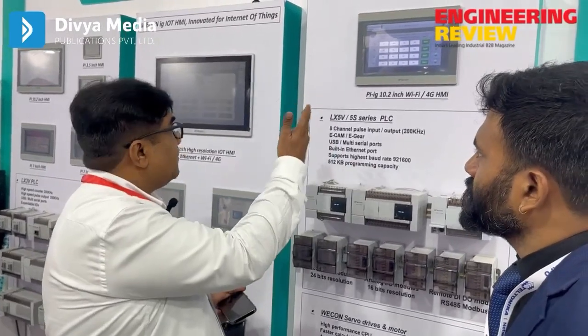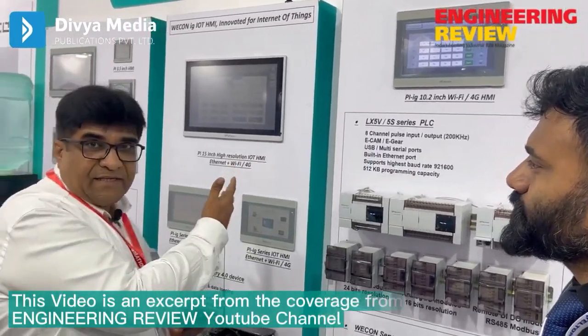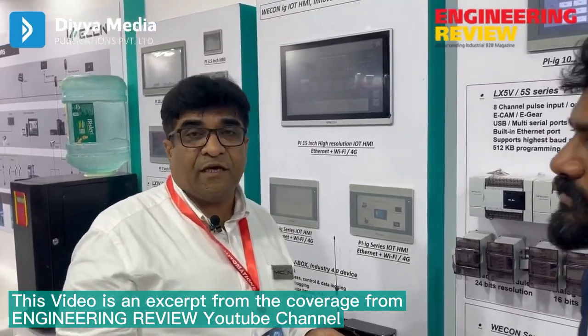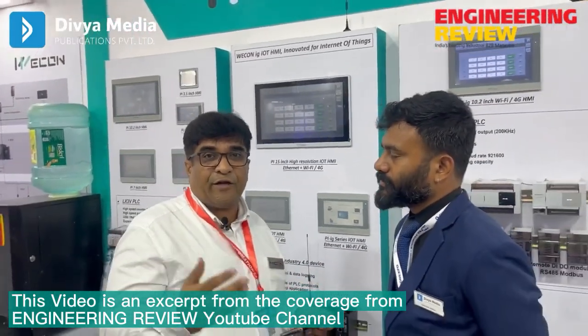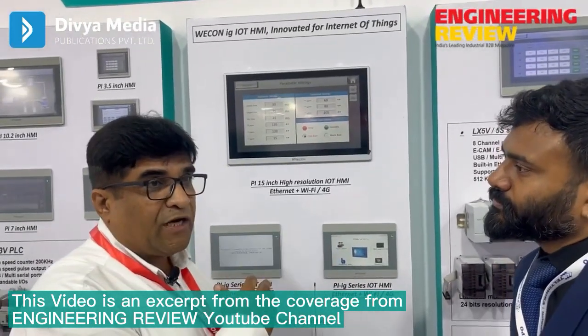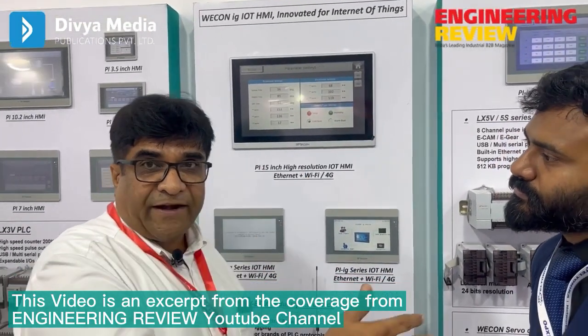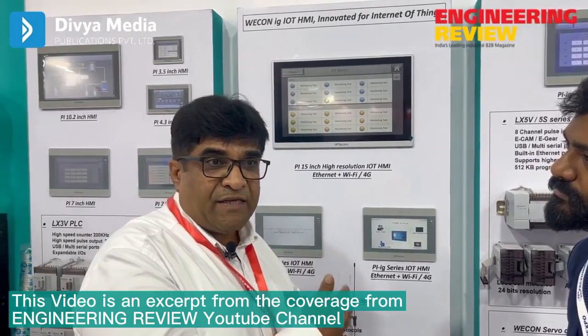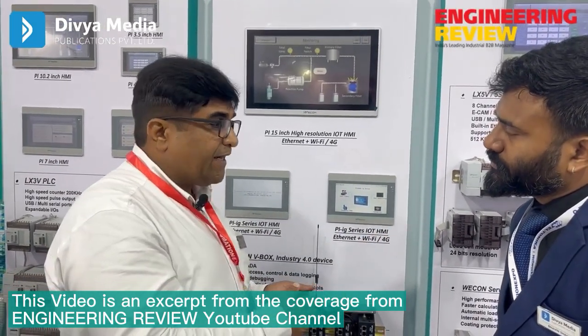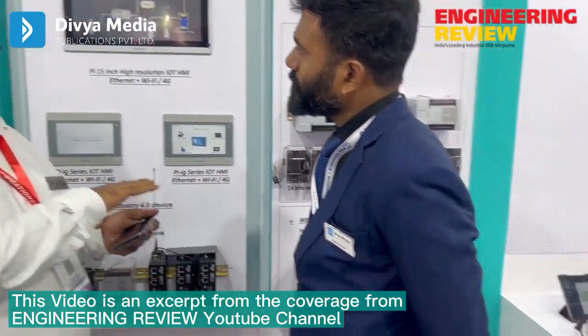We have some HMIs, operator interfaces, and some special HMIs which support IoT platforms. You can remotely control your factory by means of mobile or tablet, so the entire control will be in your hand.